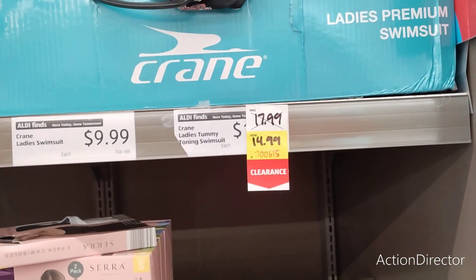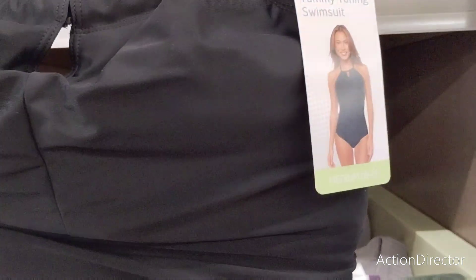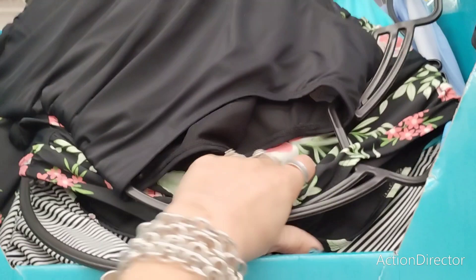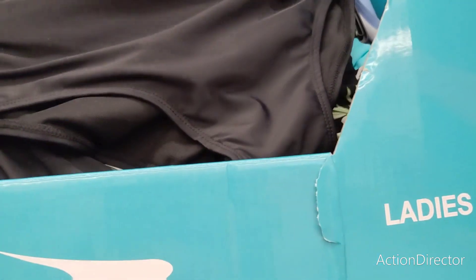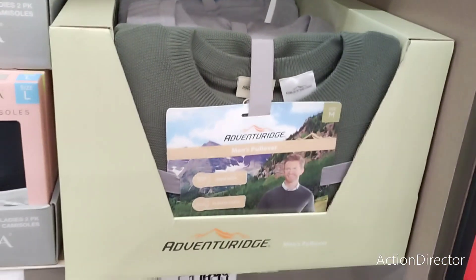Ladies tummy-toning swimsuits are $14.99. Wow! They have solid black and floral. That's cute and not bad at all. Swimsuits make sense — it's going to be hot for a while, especially here in California. Really cute stuff.